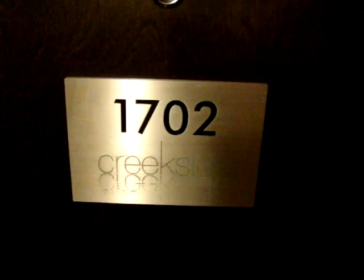Hello, we're here at the Creekside building in CityGate, Suite 1702, 125 Milros Avenue. This is a Bosa development.